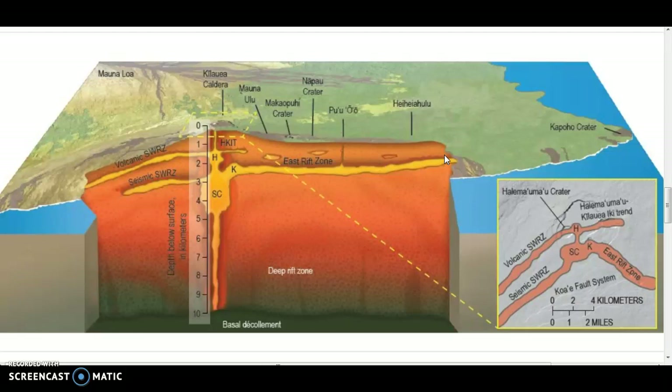After exhausting the reservoir of old lava, fresh magma came up from the main chamber and went down the east rift zone. Then you start seeing more fluid, fast-moving channeled lava leaving fissure 8. The other fissures did spew lava but nothing very noteworthy.